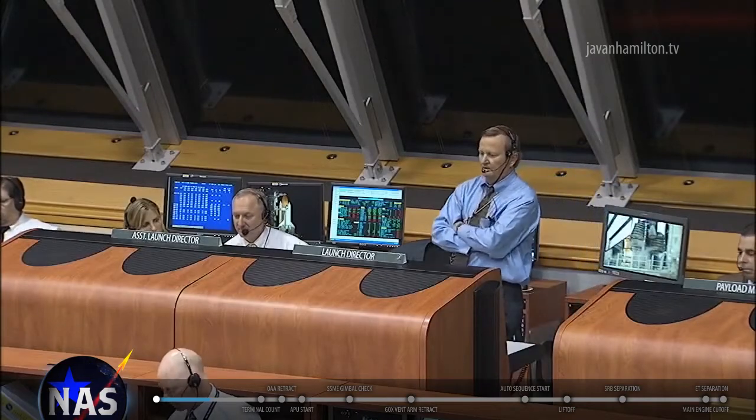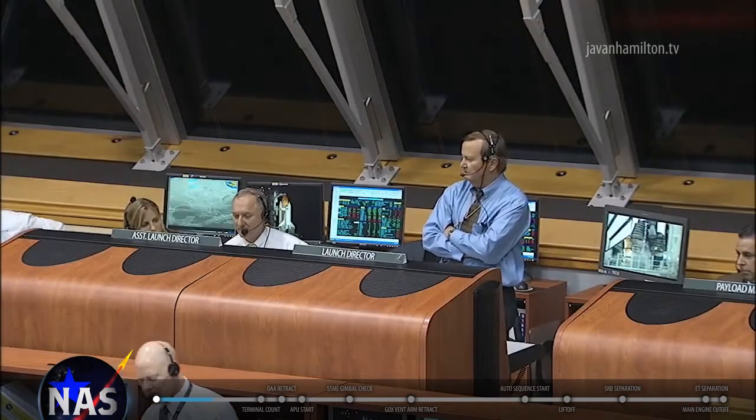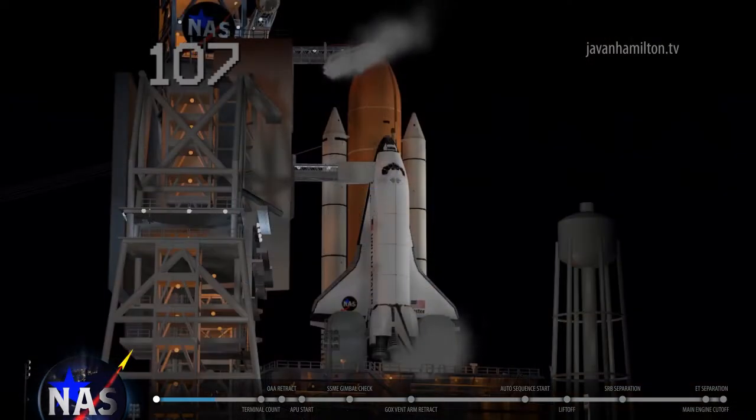Launch director, the launch team is ready to proceed. Copy, and we'll conduct the management poll. Payload operations? Payloads are go. Copy, John. Engineering director? Bob, engineering is go. Copy. Safety and quality director? Safety and quality is go. Copy, thank you.